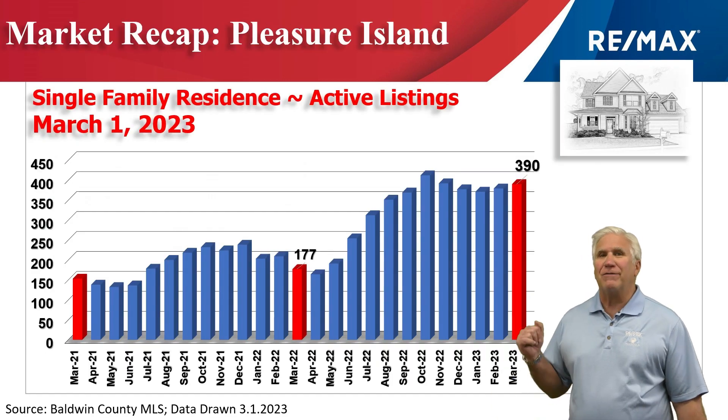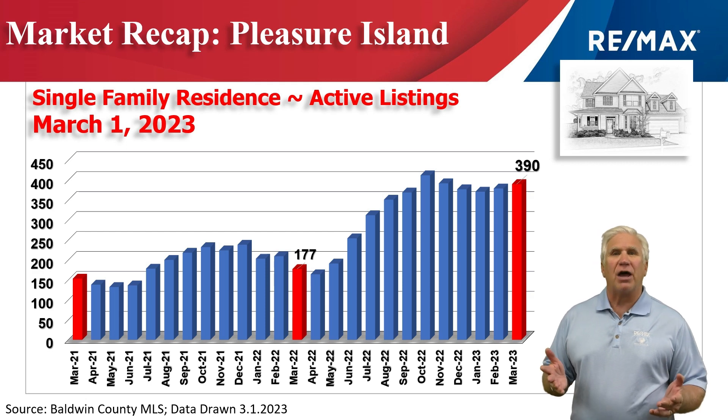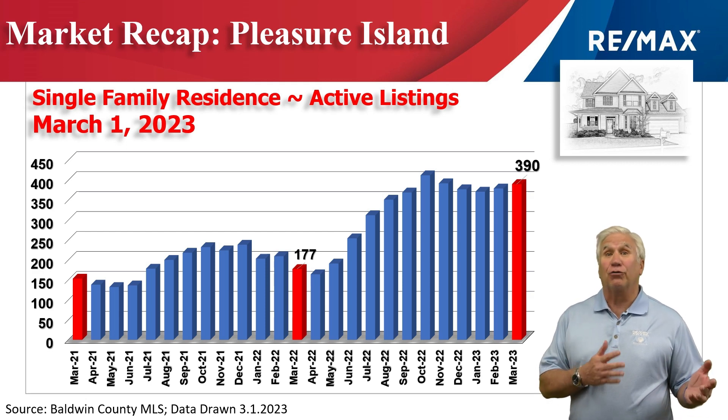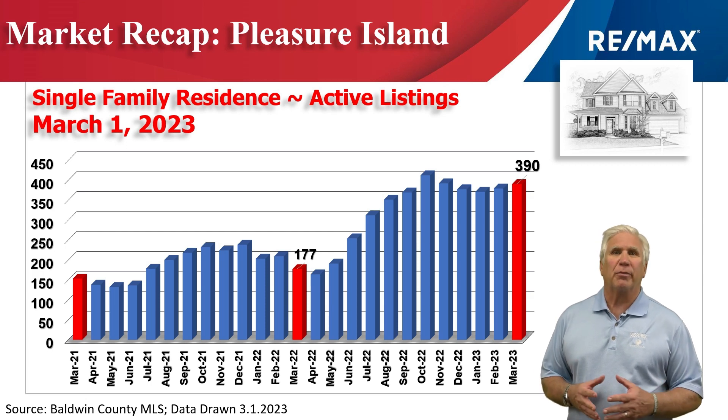This chart shows inventory — the number of homes that are active on the market in our MLS system. It stood at just shy of 400, when it was shy of 200 just this same time last year. Lots of options for buyers.